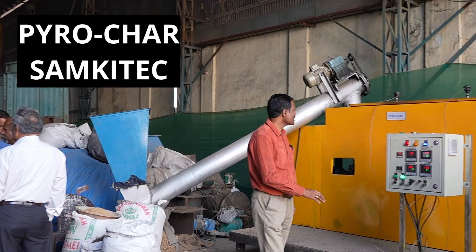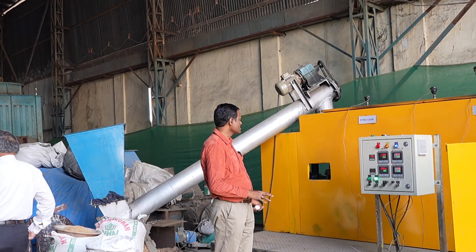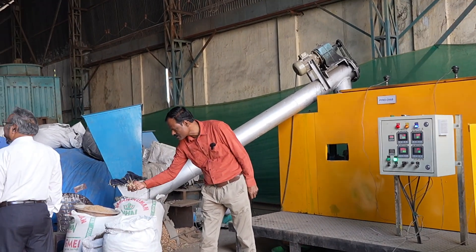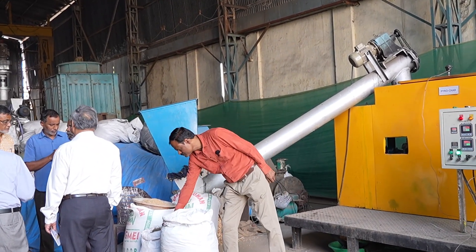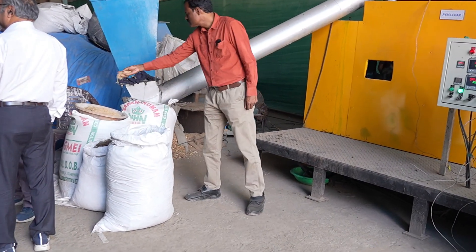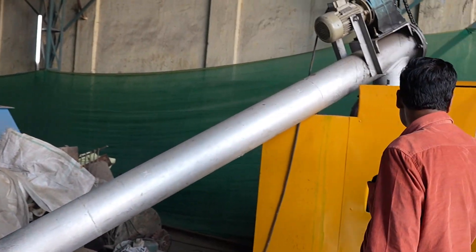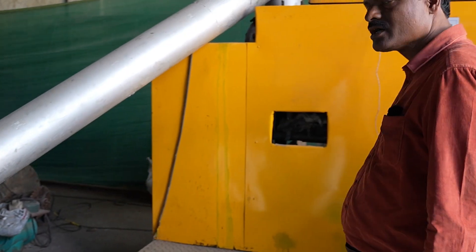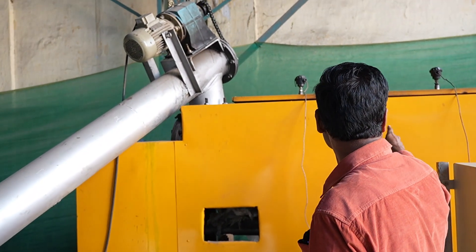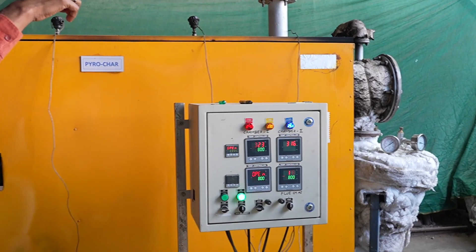This is a pyrolysis unit for biochar. This is a compact continuous unit where they are using different types of biomass - this is eucalyptus, this is rice husk. There is a screw feeder here, and inside there is also a heater below - a burner below. The flue gases go up from the burner, and there is no smoke, as you can see.